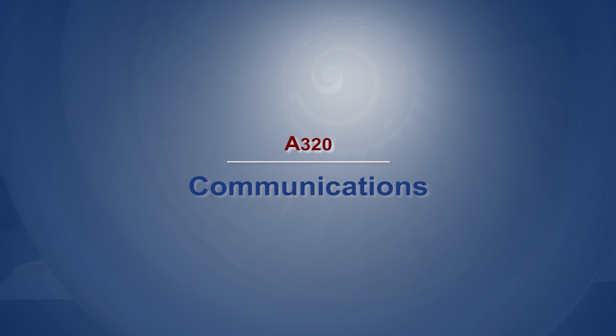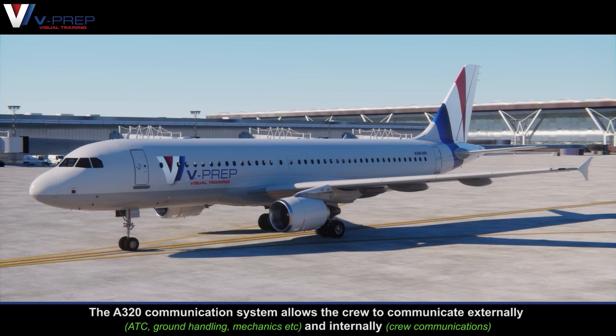A320 – Communications. The A320 communication system allows the crew to communicate externally and internally.